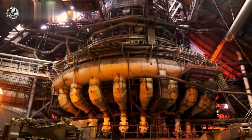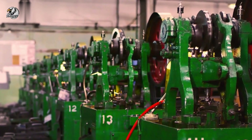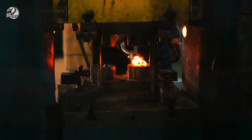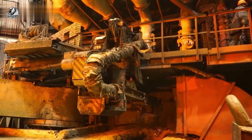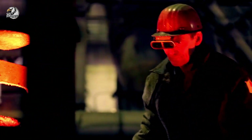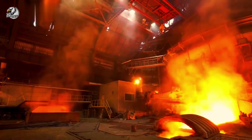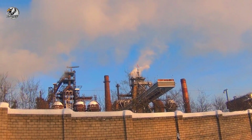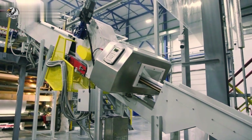It all starts here at the port, where massive ships deliver iron ore from around the globe. Each year, this plant processes millions of tons of ore, unloading it onto conveyor belts that stretch for miles. This is where raw materials begin their journey. These conveyor belts transport the ore to the first stage of processing, and the scale is mind-blowing.